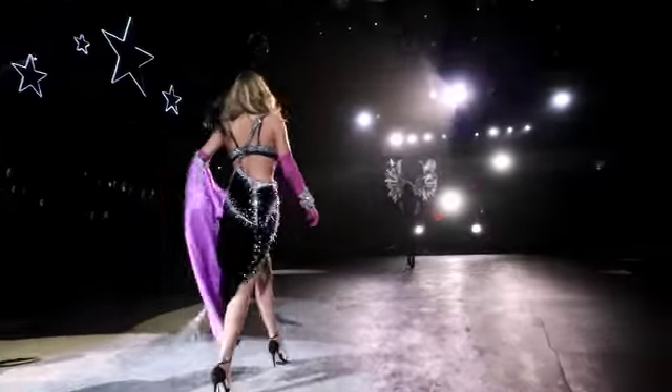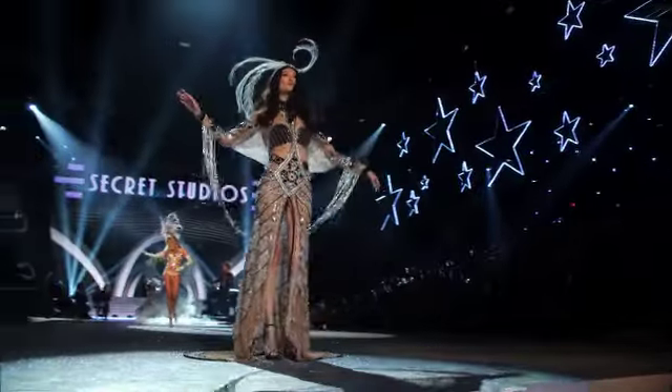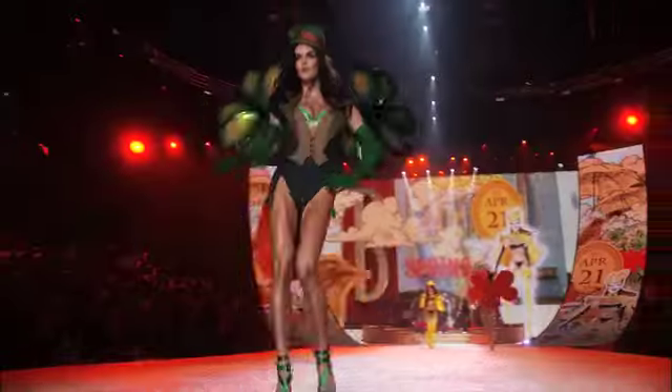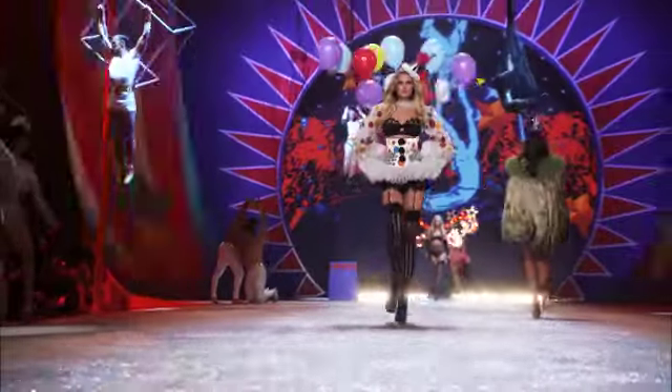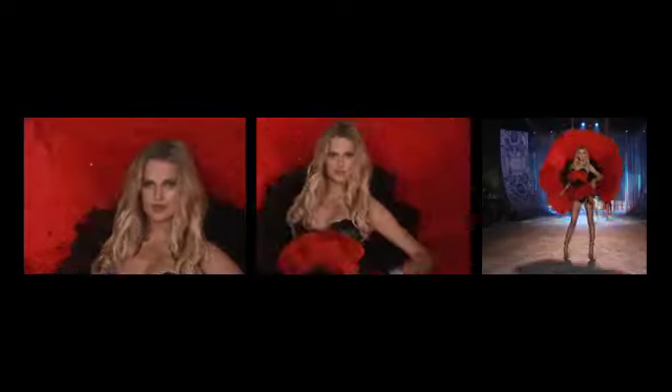Pre-production is done; now we move into production. This is all about camera placement for me. Each year I try to introduce something new — this year it was all about a moving rail cam on the edge of the runway. Because the set was wider this year, the rail cam worked. Camera plot: three cameras at the end of the runway — a close-up, a mid shot, and a full body shot.